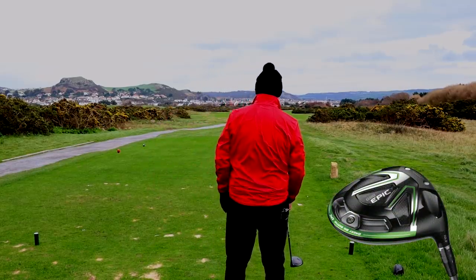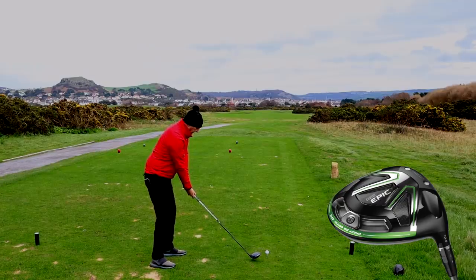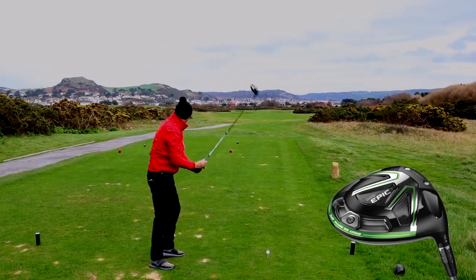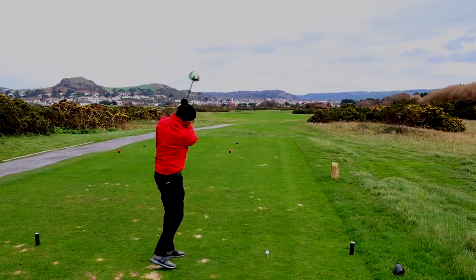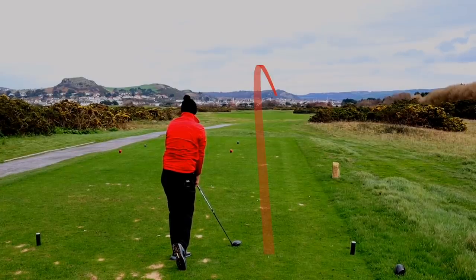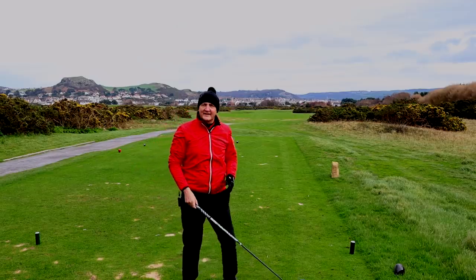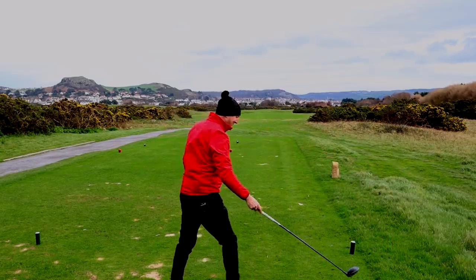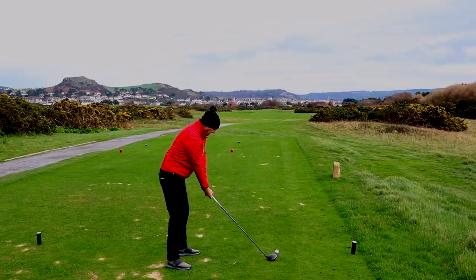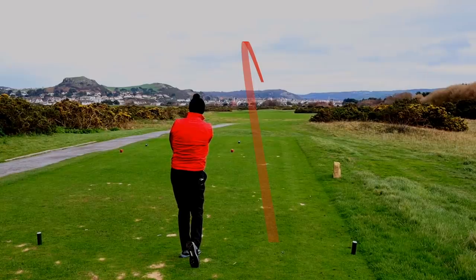Not an easy tee shot at Conway on 14. There's plenty of room down the left — you don't want to go right. Well, that's a decent start. The first ball has gone right down the middle, bounced slightly off to the right-hand side, but that's a good start for the Epic. Two solid balls — I couldn't have hit any better. The second is right down the middle.